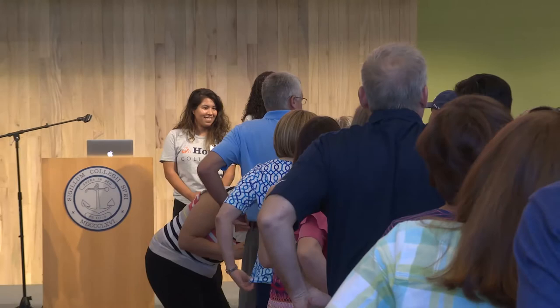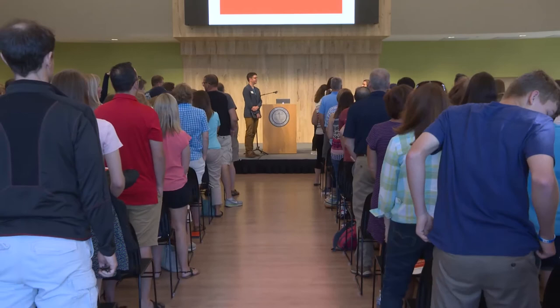Good morning, everyone. My name is Heaven Silas. I am a junior here and also a Comm major. So we're going to have everyone stand up, if you are able, so that we can play a quick game and get everyone on their feet. We're going to play a game to see who drove the furthest to get here today, and whoever came from the furthest is going to receive a prize. If you traveled 30 minutes or less to get to Hope today, please take a seat.